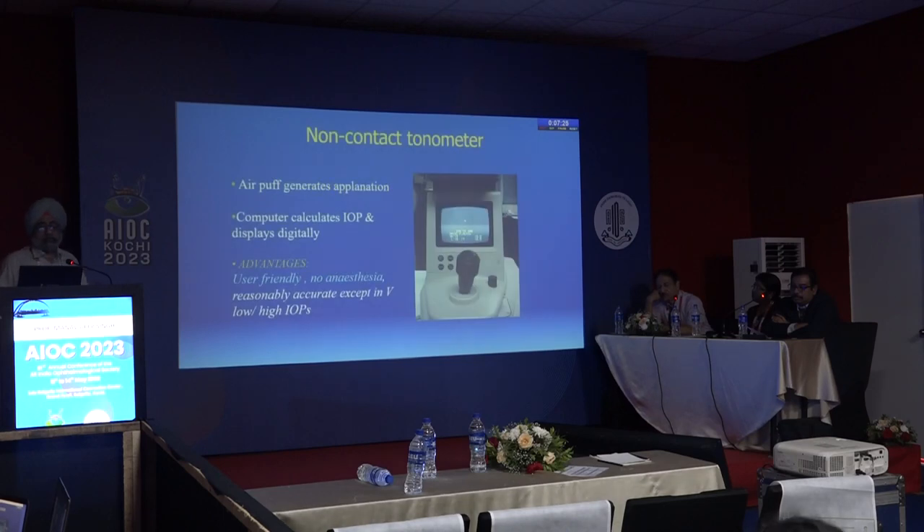The non-contact tonometer is more commonly used in general practice. An air puff generates applanation and a computer calculates and digitally displays the intraocular pressure. Its advantages are that it is user-friendly and requires no anesthesia, but it is not accurate and should not be used in glaucoma clinics.